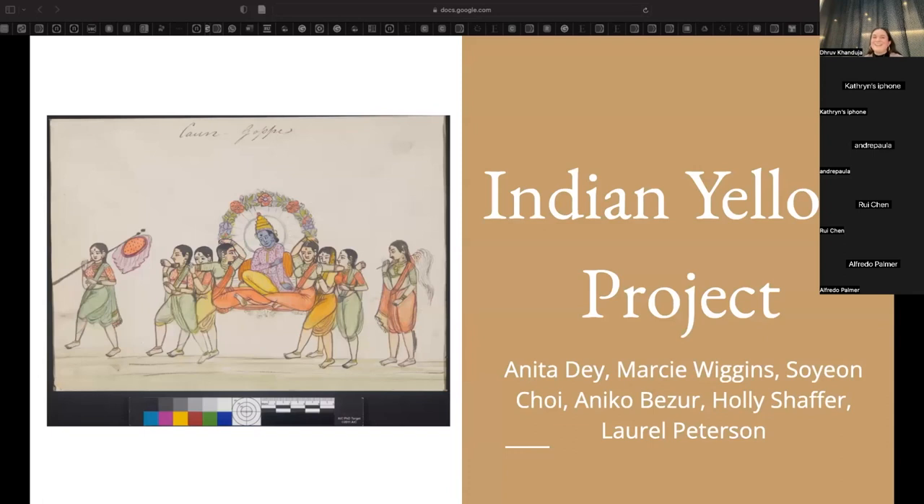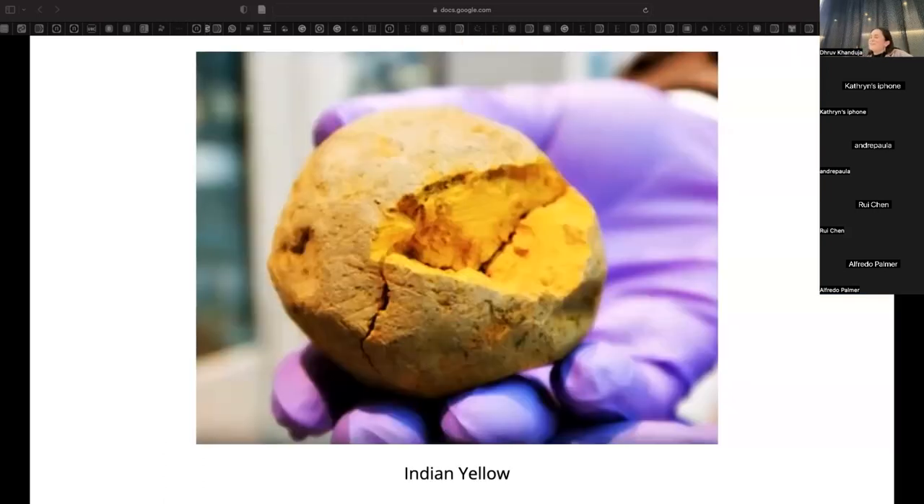The second case study is a project on Indian yellow, led by British Art Center paper conservator Anita Day. This project focuses on the use of European and Indian artistic materials in works by artists employed by the British East India Company, with a particular emphasis on Indian yellow pigments in watercolor artworks. Indian yellow was made from the urine of cows fed only mango leaves, and it is no longer manufactured because that practice is highly unethical.